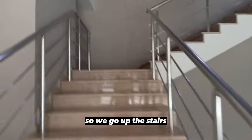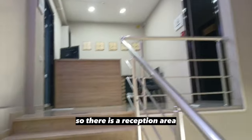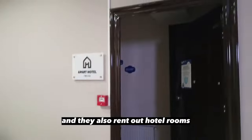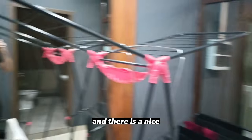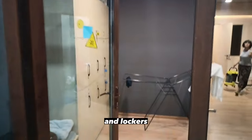So we go up the stairs, and all the facilities are on the second floor. There is a reception area and the manager is sometimes here. They also rent out proper hotel rooms as well as the capsule hostel. Super clean here, it looks very modern. There are two bathrooms, a nice mirror, and lockers.